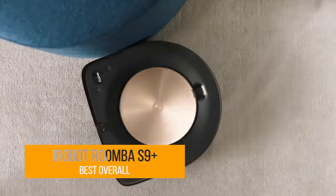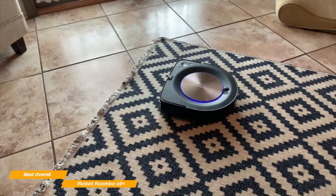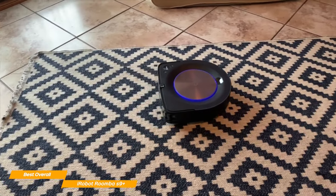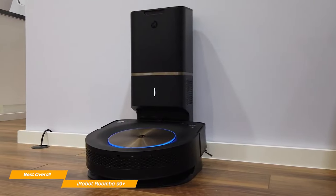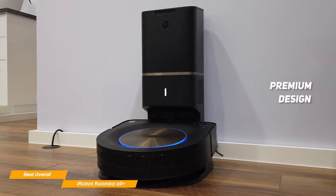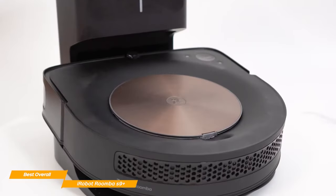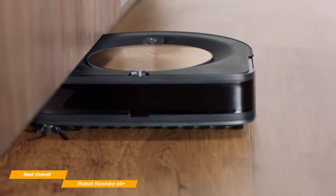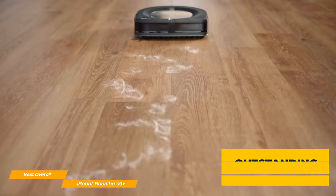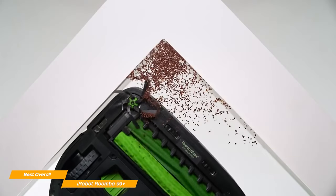Last but certainly not least on my list is the iRobot Roomba S9 Plus, my choice for the best overall robot vacuum. With its mind-blowing mapping accuracy, spectacular performance, and incredibly efficient corner cleaning, you'll hardly find a better robot vacuum than the S9 Plus. Looking at the design, it looks and feels premium — its rose gold lid makes it look like a luxurious device. The S9 Plus is pretty heavy at 8.15 pounds, but it's only 3.5 inches tall, which is small enough to tuck under most low furniture. The performance is some of the best I've ever seen, quickly picking up fine dust, crumbs, or oats on most floor types.